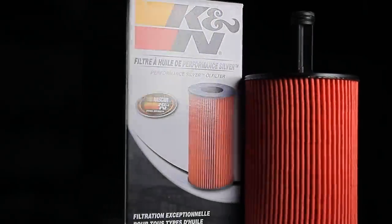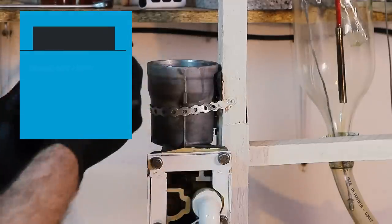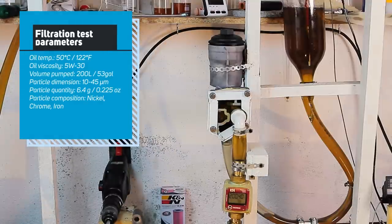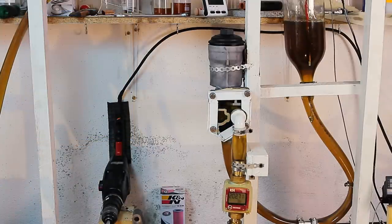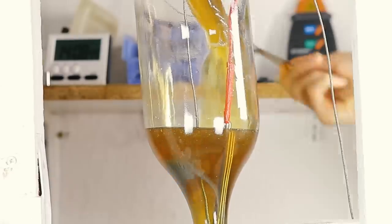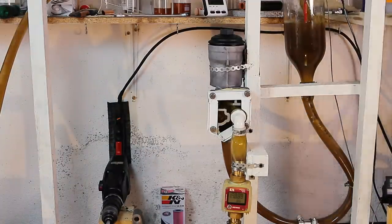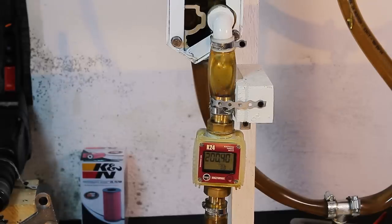We'll start with the K&N. First is the filtration test, in which the filter will be placed in a testing jig that pumps 200 liters of oil through the filters. Particles will be added to the oil — the particle dimension ranges between 10 and 45 micrometers and is a mixture of nickel, chrome and iron. The test simulates approximately 10 minutes of engine idle. Once the test is complete, we'll cut a sample and place it under a microscope.